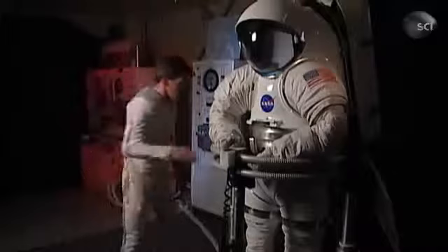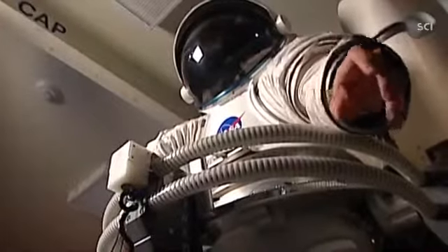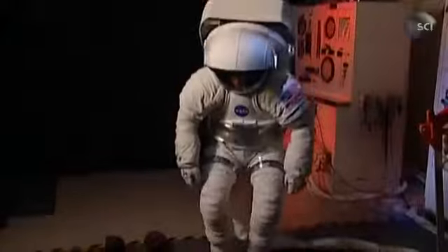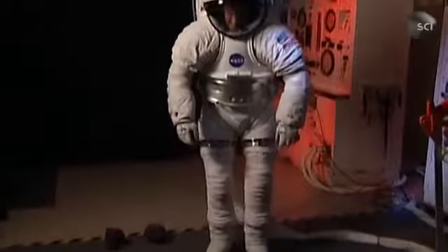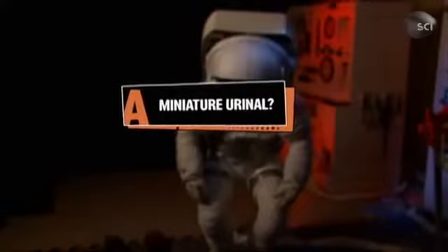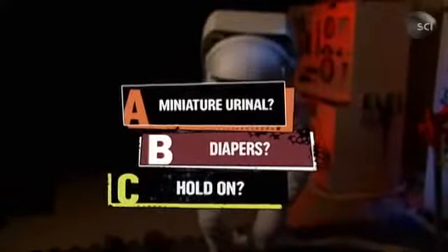Imagine you're a NASA astronaut getting ready to take a spacewalk in this multi-million dollar suit, then suddenly, you have a serious need to use the bathroom. How do the astronauts do that when they're suited up for a spacewalk? Do they use a miniature urinal, use diapers, or just hold it till they're back on the spacecraft?